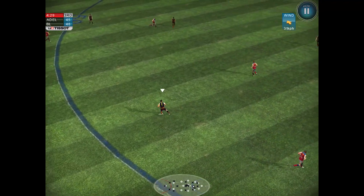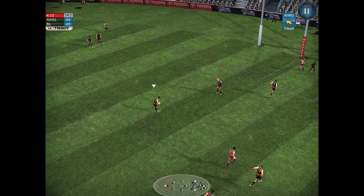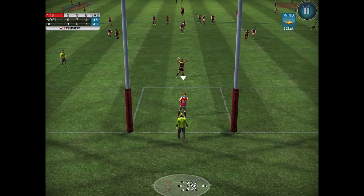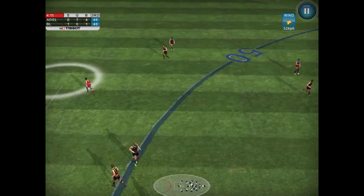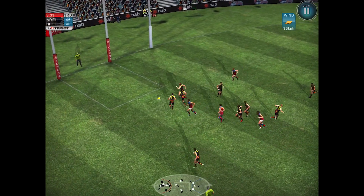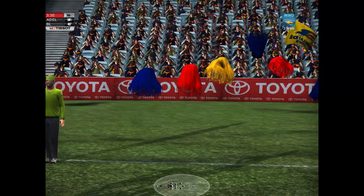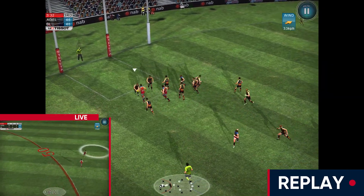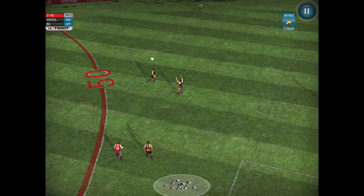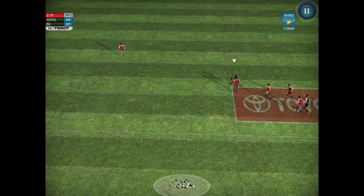Picked up by Dangerfield, quick kick inside the forward 50 to Jenkins — he plays on, runs on the angle, kicks it over the top. Tex Walker lines them up — how did he miss it from there? That's a terrible miss; I understand there's strong winds but you don't need to be that stupid about it. Scores are level. And then he hit the post from there — that is the worst passage of play I think I've ever witnessed. It was terrible from Close, because he hit the post from about five metres out. That's got to go down as one of the worst misses in the history of Leo's NAB Challenge.